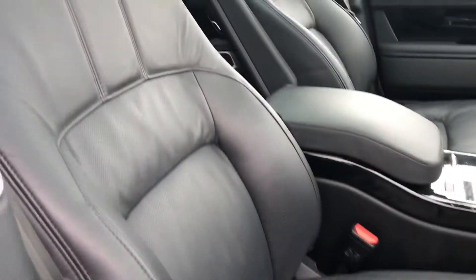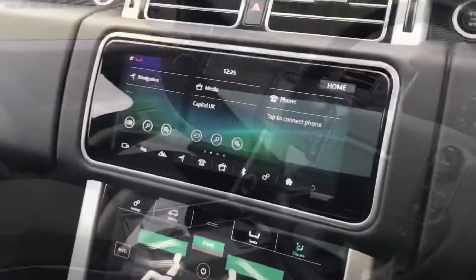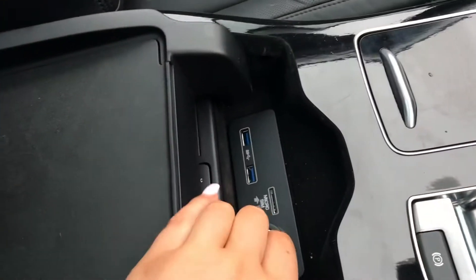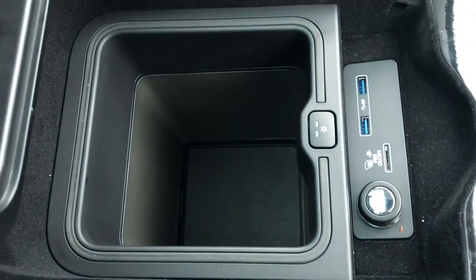Going inside the vehicle, you have Range Rover script tread plates and a full black leather interior. You also have a fixed panoramic roof which can be controlled here and is great for letting in more light.